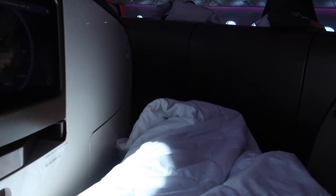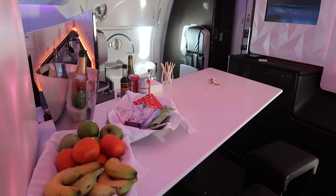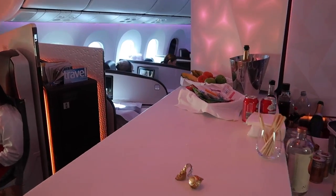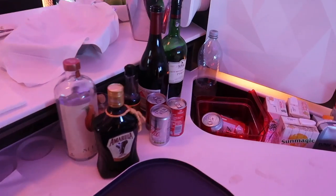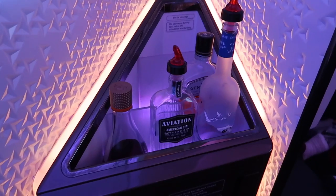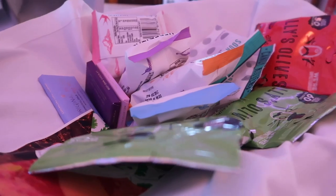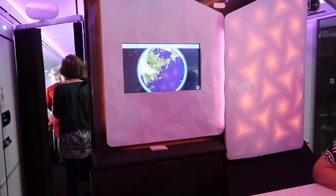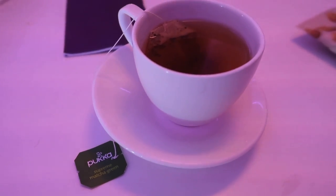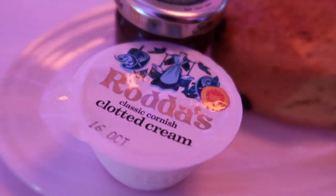Here's Virgin's party piece: their bar located at the rear of the Upper Class cabin. The Dreamliner features an unmanned bar with bar stools, great for socializing and a change of scenery. There's a variety of soft drinks and alcoholic options. Snacks are left out, though strangely they were not replenished throughout the flight. You can also order food direct to the bar — I chose afternoon tea complete with fresh scones, jam, and clotted cream.